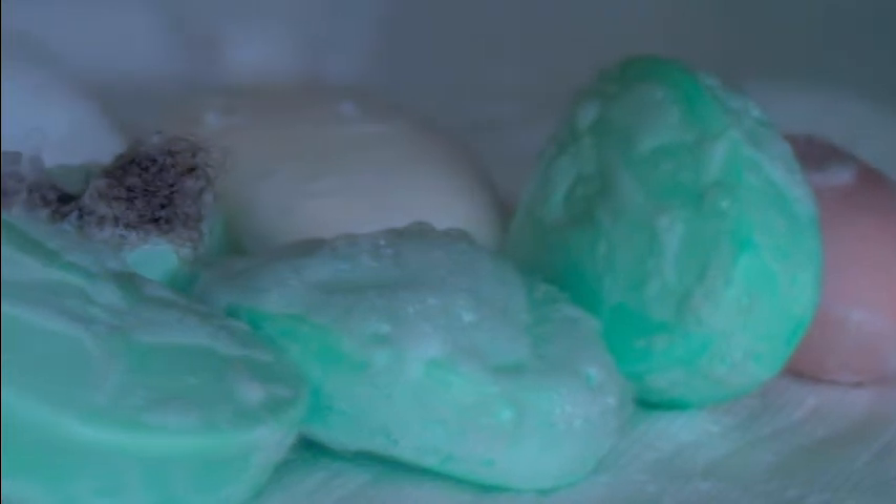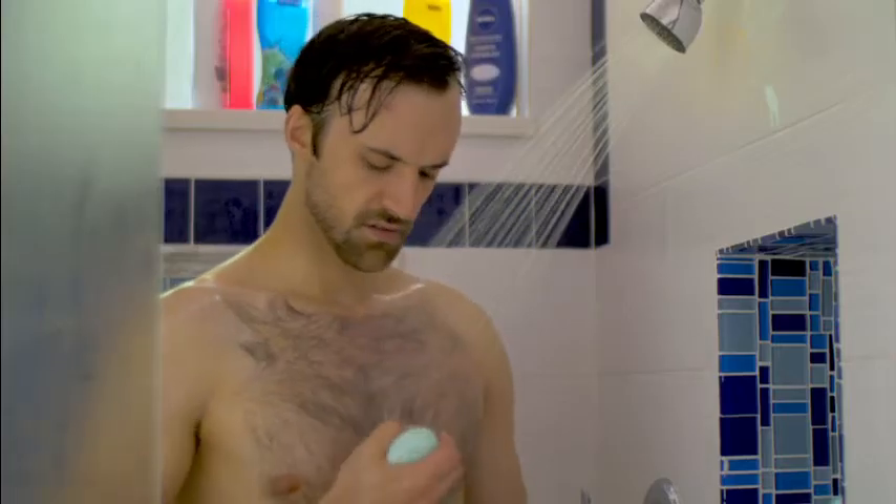Echo Soaper changes the cleaning game, and it will never be the same again. For years, getting clean was all about bar soap, but bar soap can get so messy, goopy and icky.